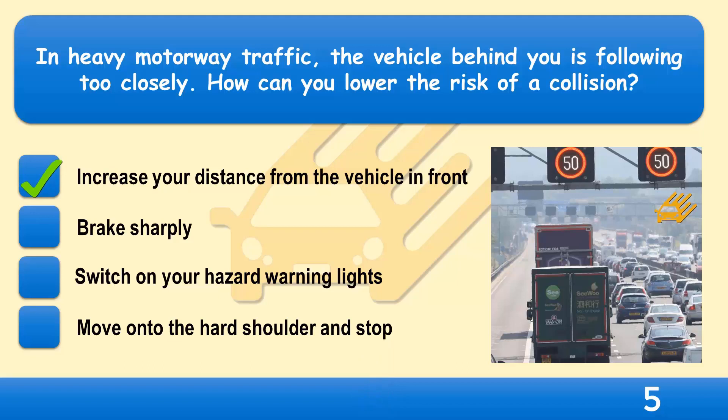On busy roads, traffic may still travel at high speeds despite being close together. Don't follow the vehicle in front too closely. If a driver behind seems to be pushing you, gradually increase your distance from the vehicle in front by slowing down gently. This will give you more space if you have to brake and will reduce the risk of a collision involving several vehicles.